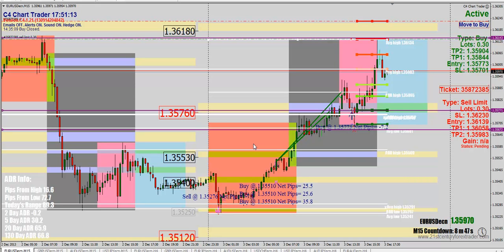We placed a few trades. We placed trades on the Euro-USD — we had a buy and a sell — on the Pound-USD as well as on the US Yen.